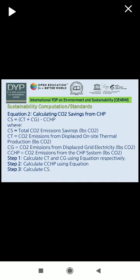This is part 2: calculating CO2 saving from CHP. Cs equals Ct plus Cg minus Cchp, where Cs equals total CO2 emissions saving, Ct equals CO2 emissions from dispatched onsite thermal production, Cg equals CO2 emissions from displaced grid electricity, and Cchp equals CO2 emissions from the CHP system. Following step 1, step 2, and step 3, we calculate Cs.